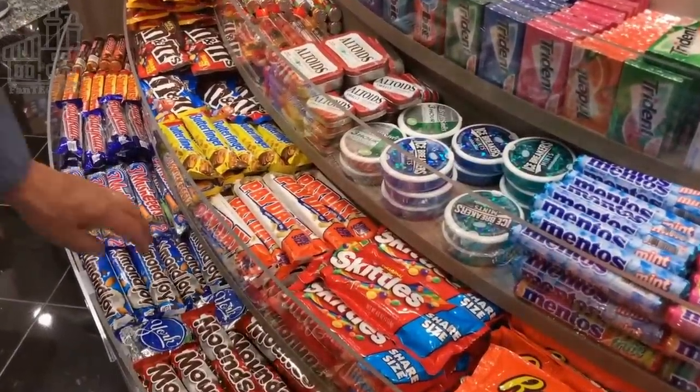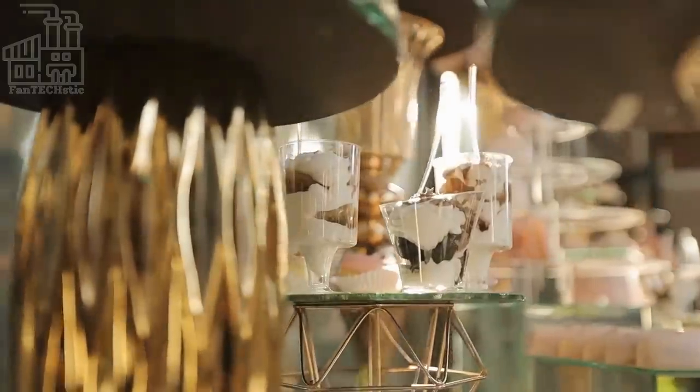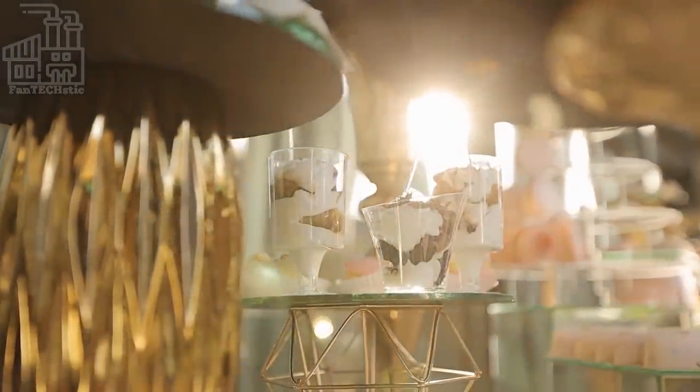Who doesn't love a good candy bar? Candies are one of the best snacks in the world, but when they're covered in chocolate, that's another level of deliciousness.